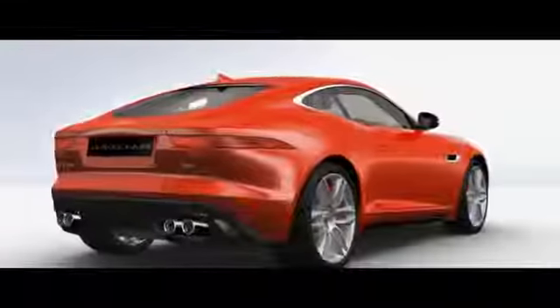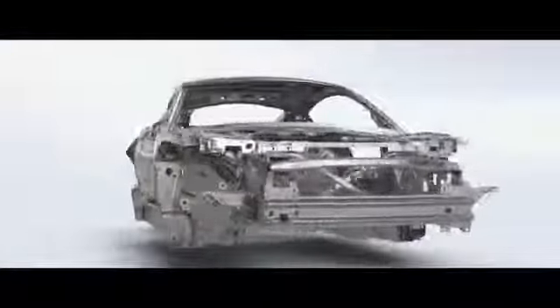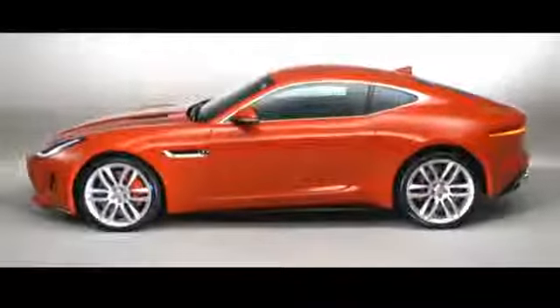One of the big challenges for our team in body was really to deliver those three heartlines, and at the same time deliver a very strong, very stiff, very safe body shell using innovative techniques like a hydrofoam beam in the cantrail, which means that we can have a pillarless coupe profile but a very, very strong upper structure.